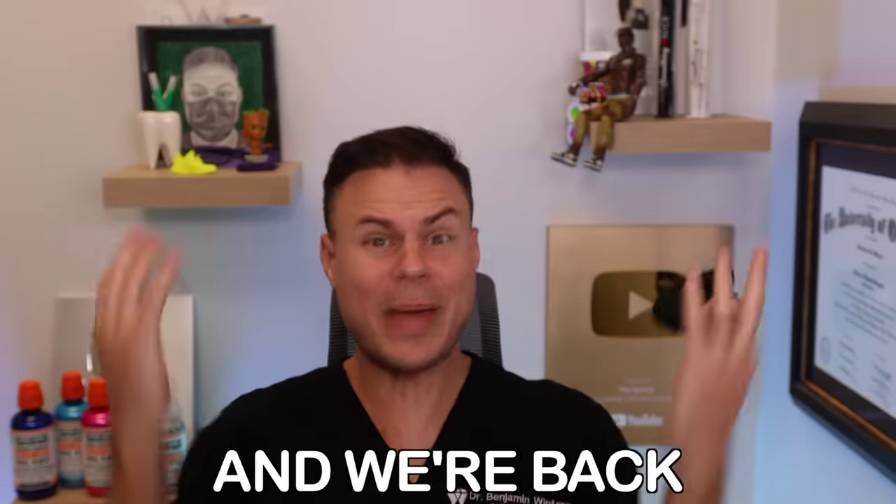What's up everybody, I'm the business and we're back with another YouTube video. In today's video we're going to be going through the best of the craziest TikTok videos out there that have to do with braces and everything else in between. I want to say thank you so much for two million followers!